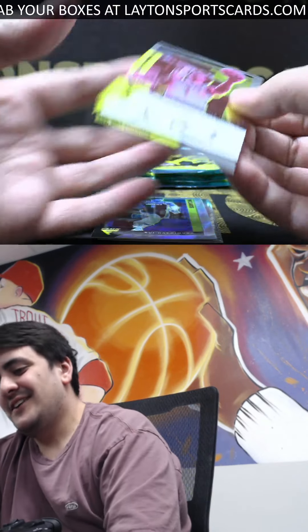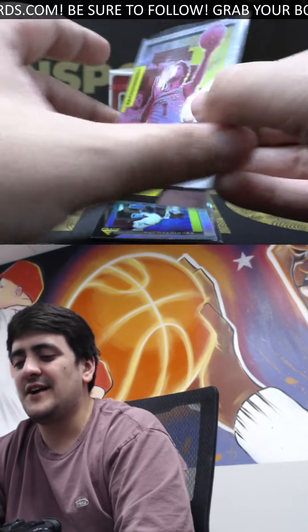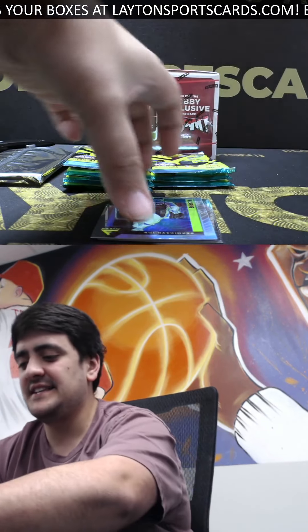Nice — our auto! It is a Rookie Influx auto: Anthony Edwards! Boom, there you go Tommy — crushed it on the auto. Anthony Edwards base rookie auto, congrats my man, great hit there. Very nice one, Anthony Edwards on the Rookie Influx — congrats on that great one out of the Flux box.